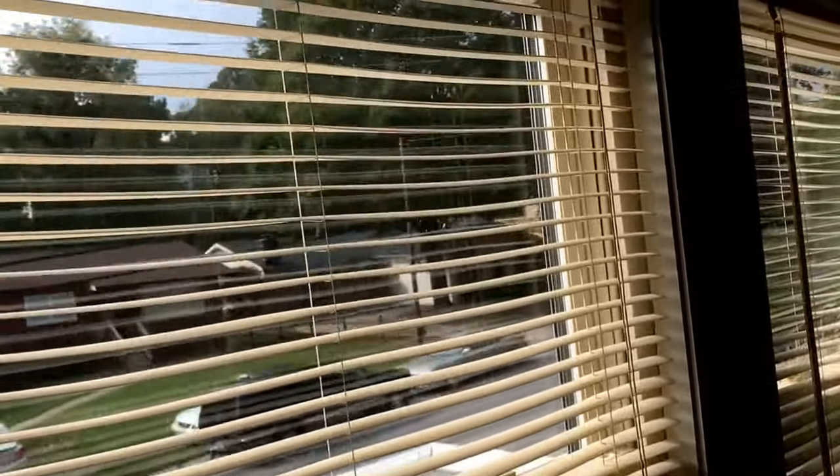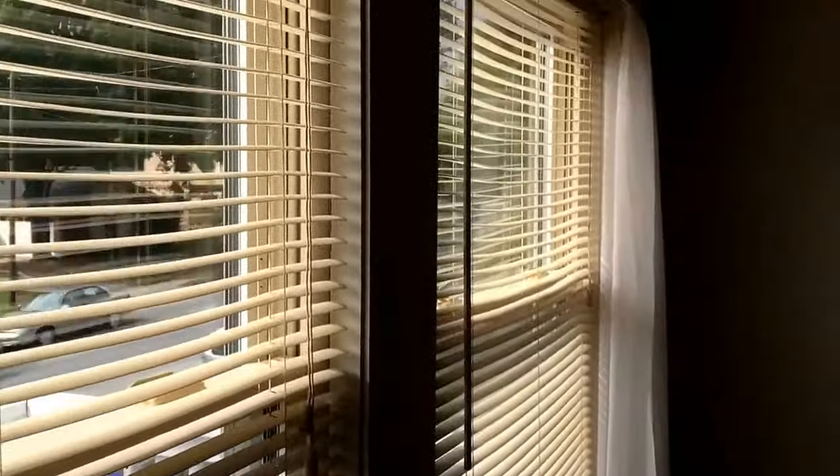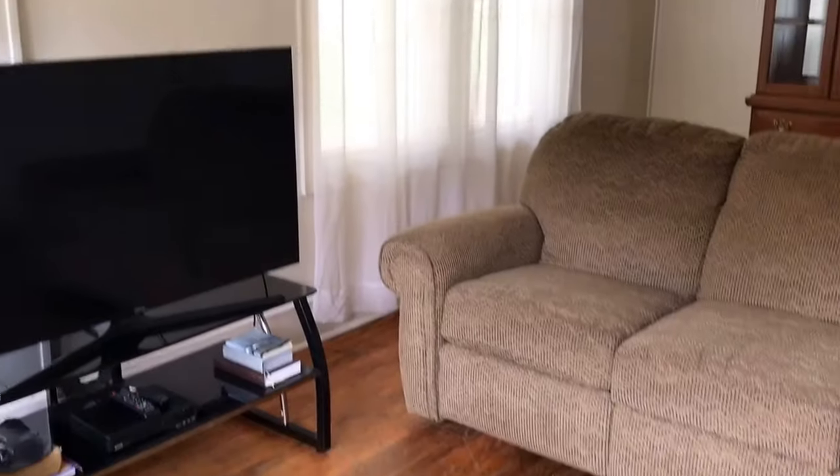It's actually not in too bad shape. Windows are newer — they are double pane, maybe 10-15 years old. Hardwood floors, which you can refinish.